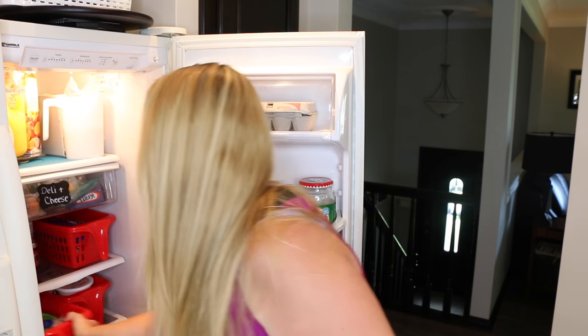We use these for leftovers, and we also have one right here for Mexican food because we eat a lot of nachos — we have tacos at least once a week. So I put things like sour cream, salsa, tomatoes, and shredded cheese right in a bin so we can grab it and go. It's easy for my husband when he's making late-night nachos to just grab the Mexican bin right from the fridge.